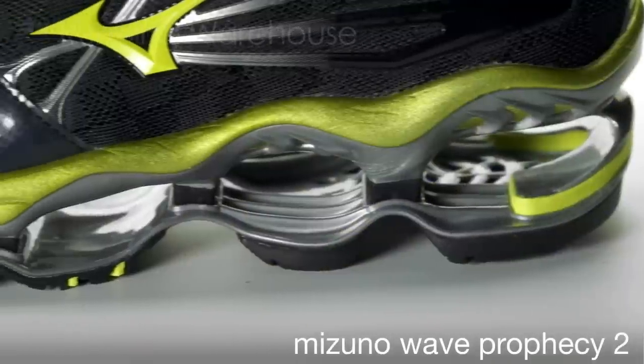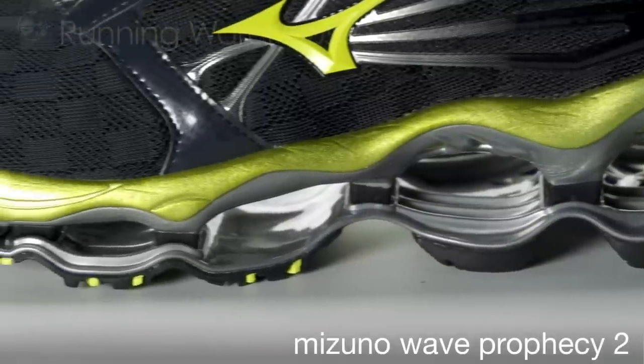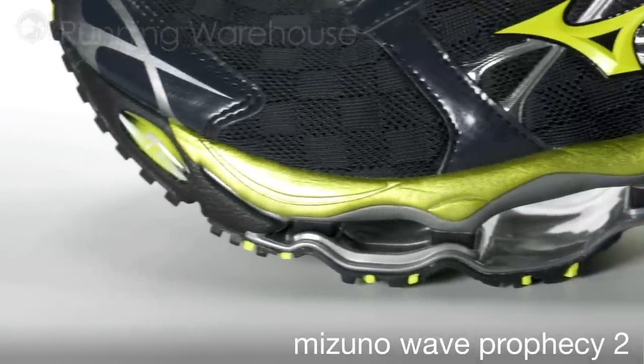A heel to forefoot infinity wave plate provides exceptional shock absorption, while AP Plus in the forefoot allows for a responsive toe-off.